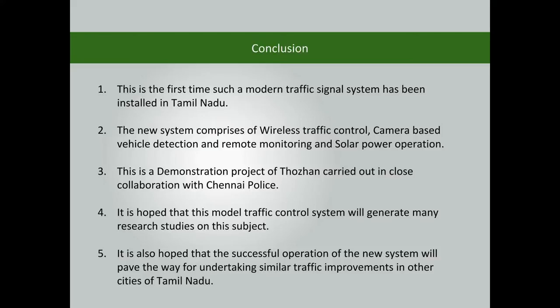This is a demonstration project of Thorin carried out in close collaboration with Chennai Police. It is hoped that this model traffic control system will generate many research studies on this subject, and that its successful operation will pave the way for similar traffic improvements in other cities of Tamil Nadu.